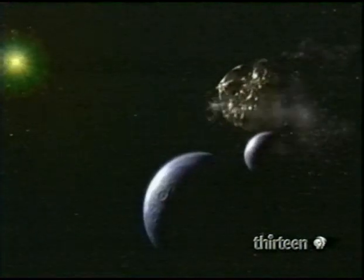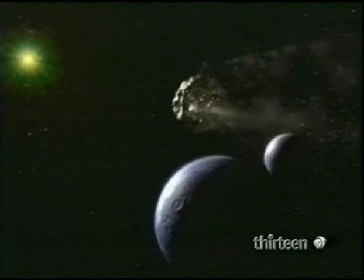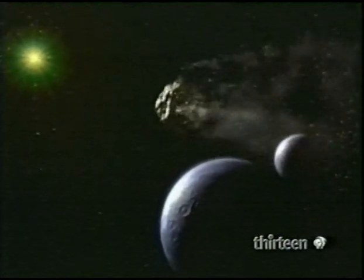Could the comet have collided with something? We'll find out in 2061. By 1994, as it headed out past Saturn, Halley's comet was a few specks on a photograph. As we've seen, comets can originate in the Oort cloud. But some, like Halley, come from closer in.